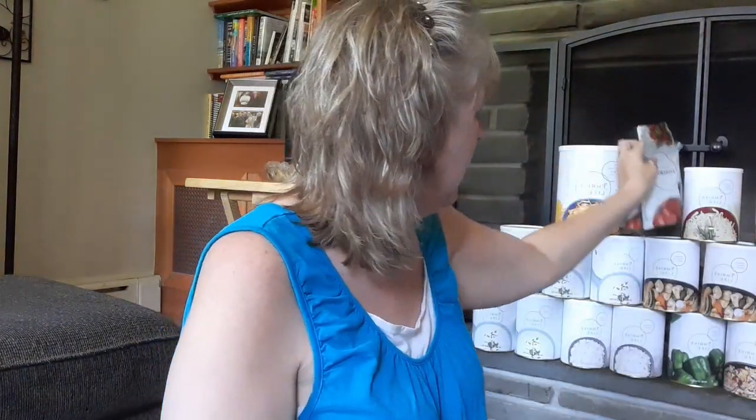So that's everything, but these were back-ordered too — this is a back-ordered item. But this is all my Thrive Life stuff for this month, for June, my second order for June. I already got the first one.